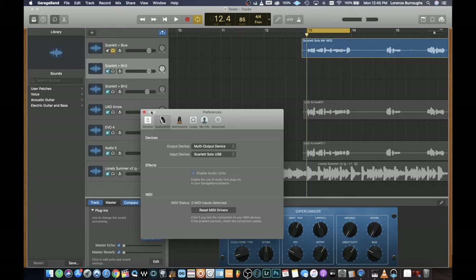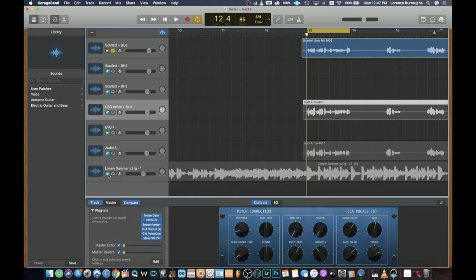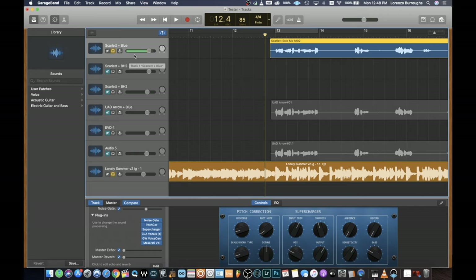Here we are in GarageBand and I'm working on a song called Lonely Summer — it should be on my next project. This was a tester track because at the time I had an Aero audio interface and I wanted to test sound quality between the Aero and the Scarlet with my Blue microphone. I have a couple of different reference vocals to compare this microphone with. I'm going to compare the Scarlet with the Blue microphone against the Scarlet Solo with the BH2, and then also with the UAD Aero and the Blue microphone. Let me play the Scarlet and Blue microphone to give you a reference.